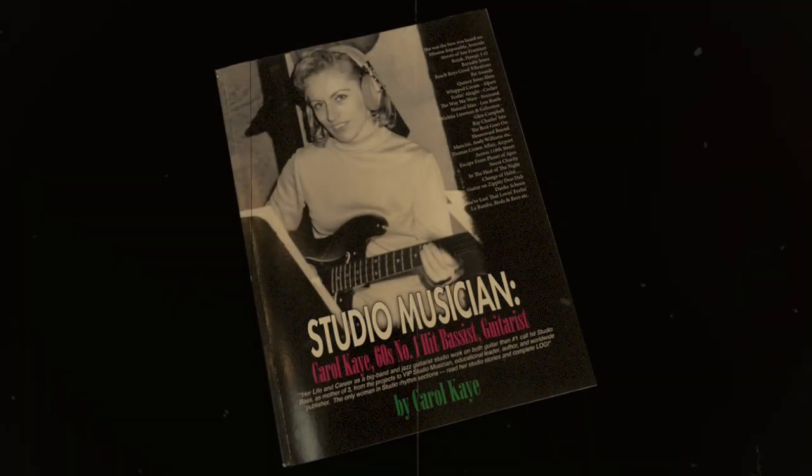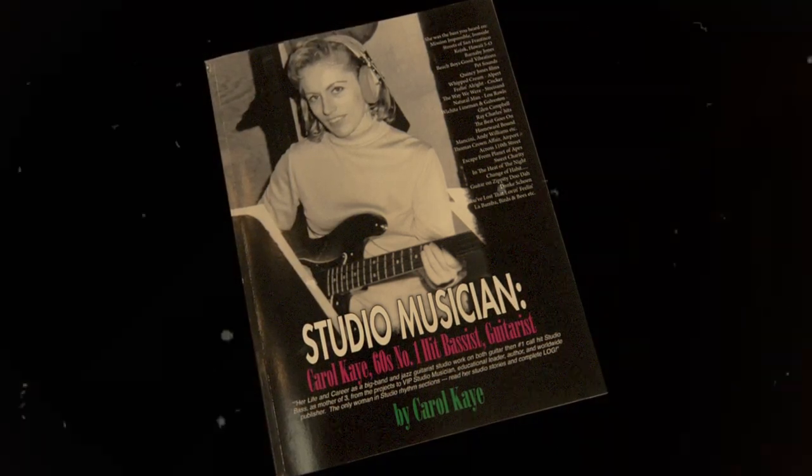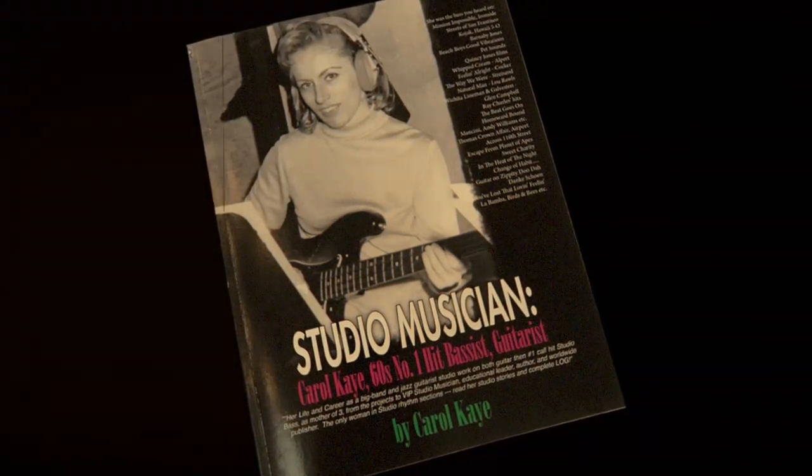Definitely not shocking at all, but I was just listening to a David Axelrod record and I was looking up who's playing bass on this — and it's Carol Kaye. Of course, again. She's just on everything that sounds good on the bass. There's no beating Carol Kaye. She's got the tone.